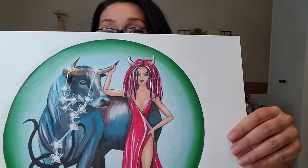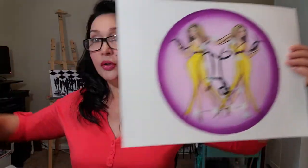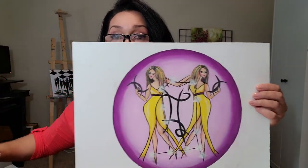I just want to show you my original zodiac sign paintings. I have two versions of Gemini — this one and this one — so you can order whichever you like, yellow or purple.